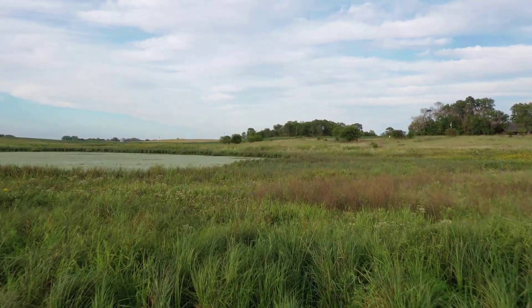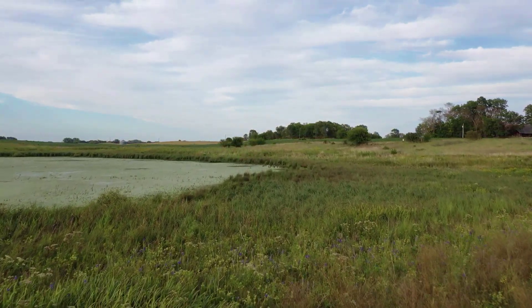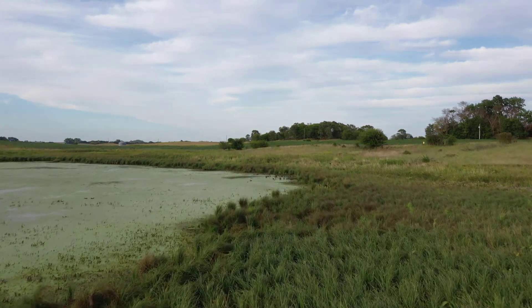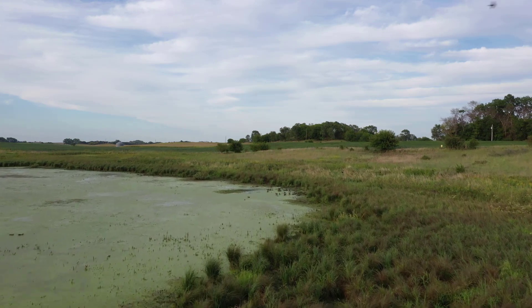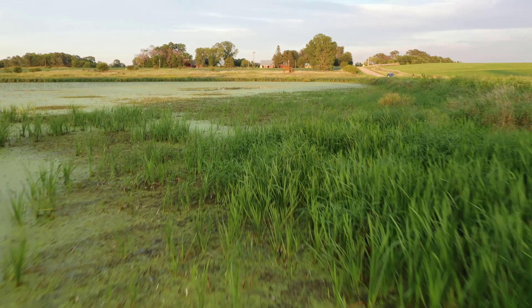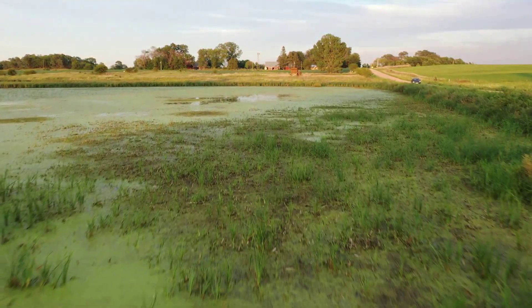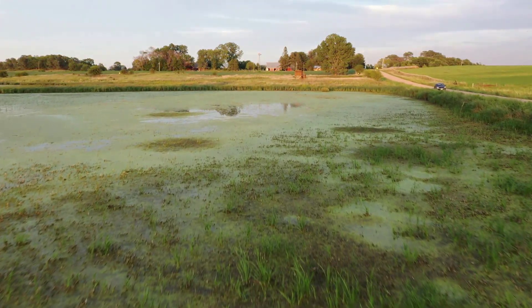Bjork Boda is a marsh, meaning that it is dominated by herbaceous vegetation. Herbaceous vegetation is vegetation that lacks woody stems, so you wouldn't find trees, shrubs, or very many vines within a marsh. Some of the more abundant plants in Bjork Boda include sedges, rushes, and grasses. All of these plants provide vital habitat and food for wildlife.